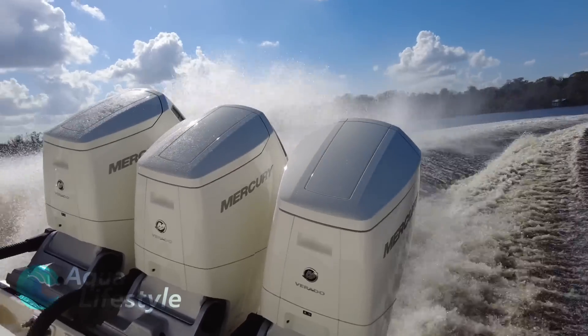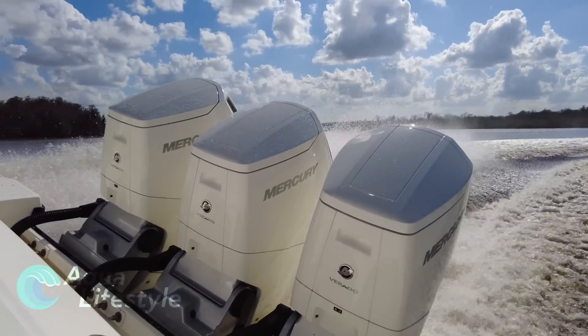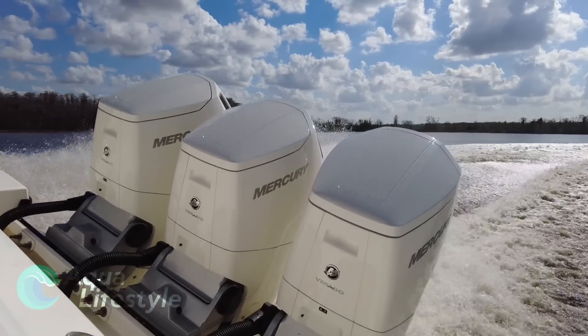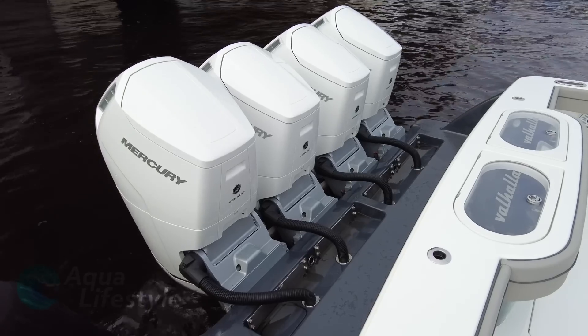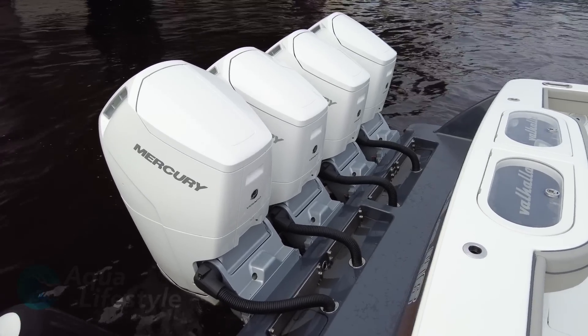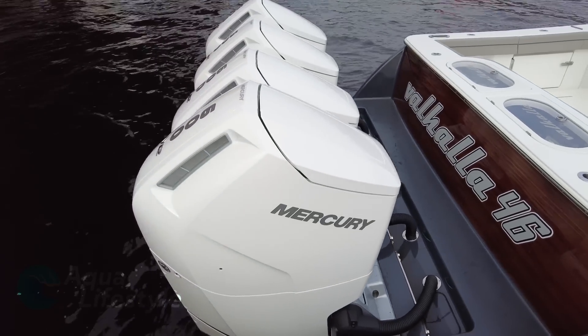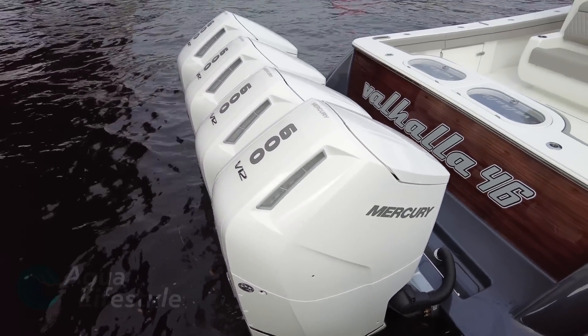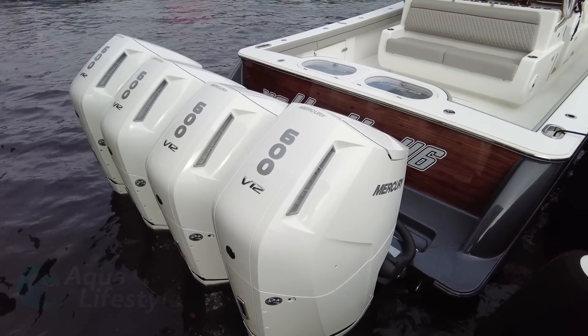Hopefully the innovations found in this flagship line of outboards will trickle down to other lines and power ranges. It will be interesting to see what the future brings. Thanks for watching, and don't forget to look out for our upcoming videos featuring the boats these incredible motors were on — we'll do full walkthroughs and reviews of those boats. Remember to hit like, subscribe, and the notification bell so you know when those videos are coming. Thanks for watching.